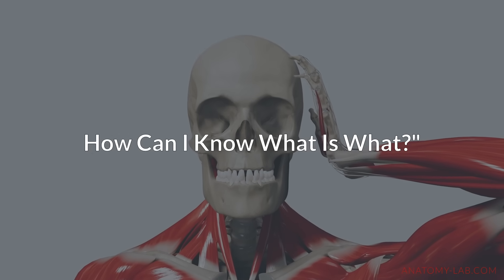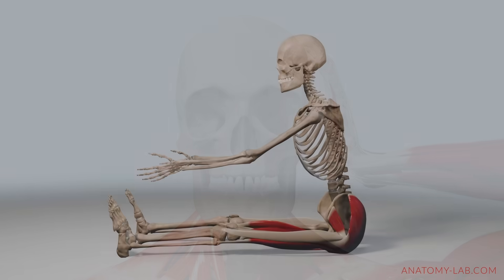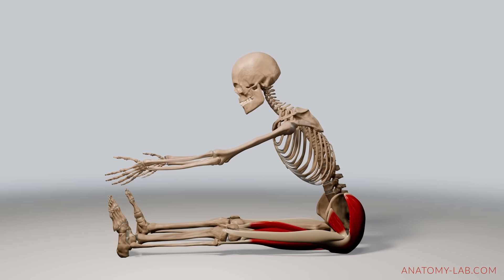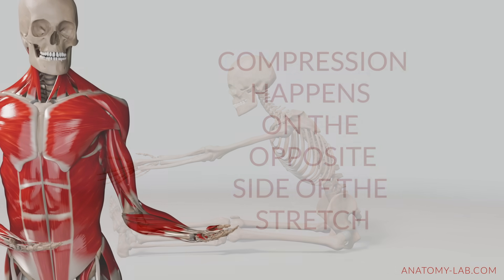Now you may ask yourself, how can I know what is what? Here's a rule of thumb to help you distinguish between tension and compression: compression usually happens on the opposite side of the stretch. For example, if you are bending forward to stretch your hamstrings but feel a hard stop in the front of your hip joint, that's likely compression. It's a very simple way to tell whether you are dealing with muscle tension or bone compression.